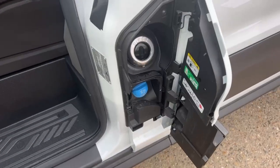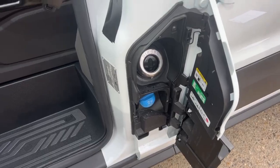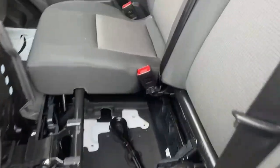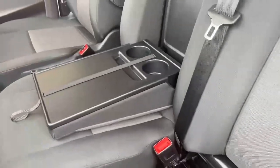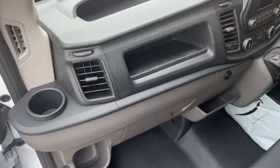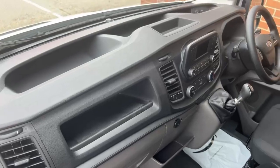On the passenger side, we do have your fuel tank and a blue tank here. Underneath the seats, there is also storage space available. We do have a drop-down area centrally that offers two additional cupholders, and just above head, we do have storage space available. Across the dashboard, we do have cupholders and also storage space available.